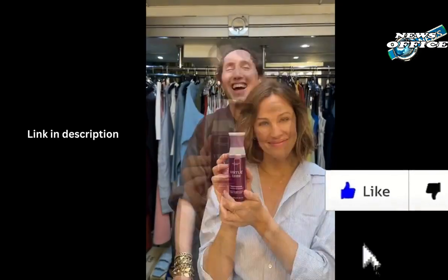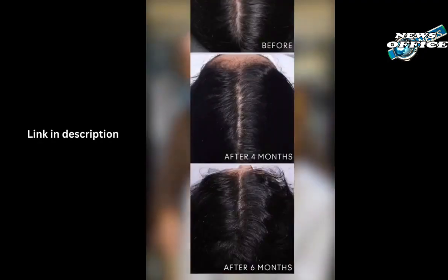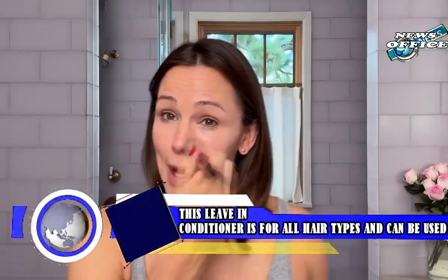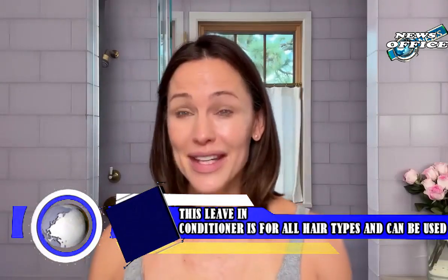"It feels so soft, my hair. Texture, health, protection against the elements." She tousled her gorgeous waves. "Say goodbye to your blow dryer and hello to a great day." This leave-in conditioner is for all hair types and can be used weekly or as needed. Want to add more Garner-approved products to your routine? Check out her must-have for hair growth.